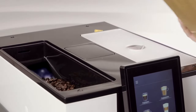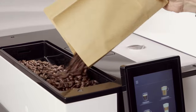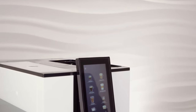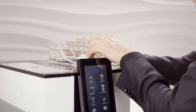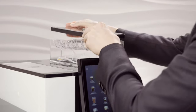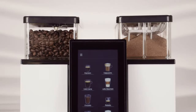The WMF 1100S can be equipped with two storage urns, both of which can also be expanded. In addition to the coffee bean hopper, a further bean hopper, a container for chalk or topping powder, or a double container for powder combinations can be installed. This provides a high level of customization and a huge variety of products on offer.